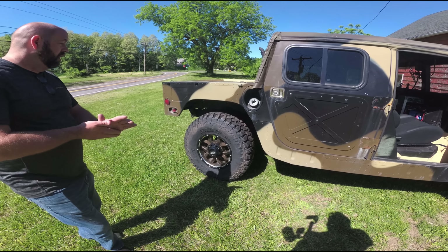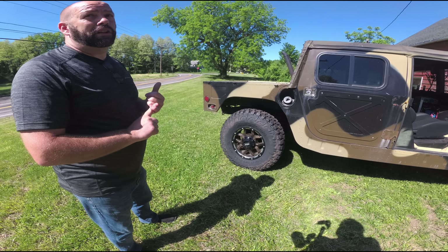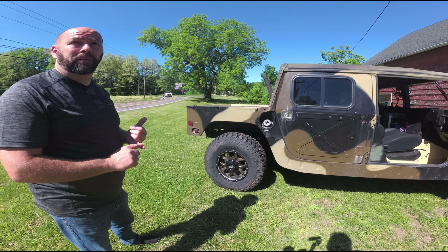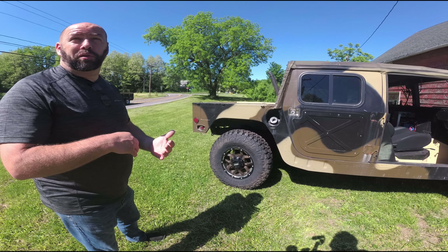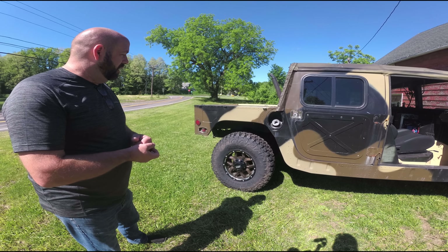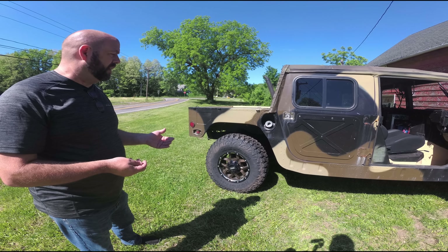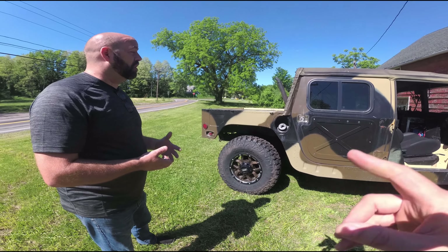These aren't the stock rims — we got these aftermarket along with the tires. The stock tires are $1,000 per tire just for the tires, and balancing the rim is almost impossible. We got these aluminum ones, and the cool part is because there's no brake dust, they're not rotting out — two years and they're not pitting. We got the rim and tire packages for $2,400 for all four wheels and tires, mounted and balanced.